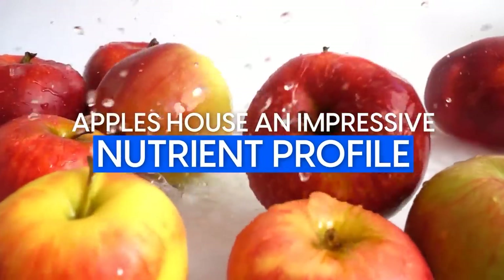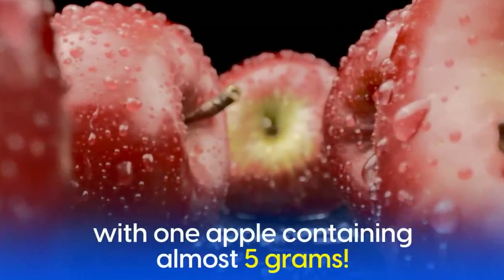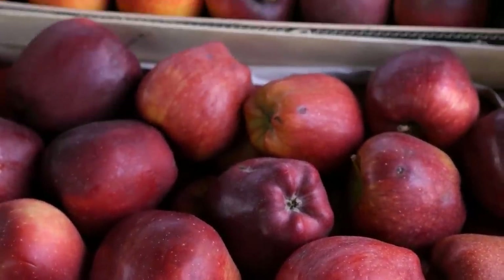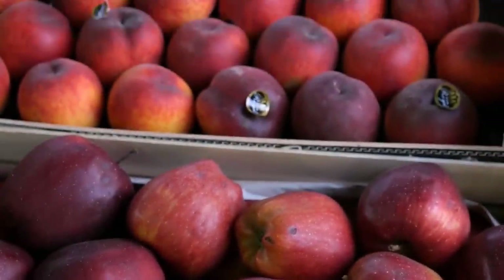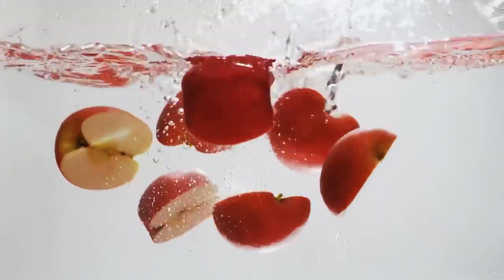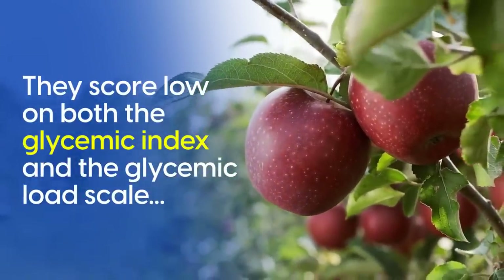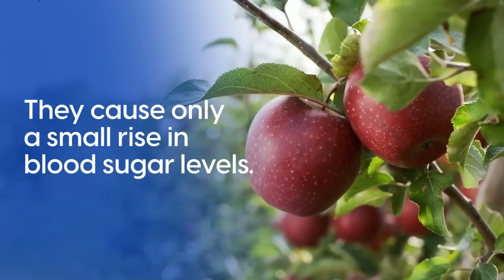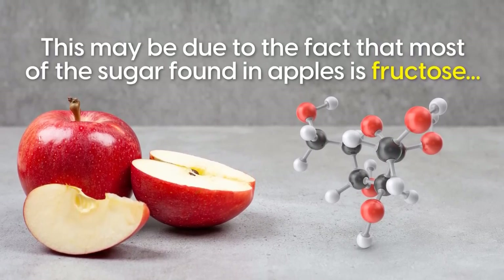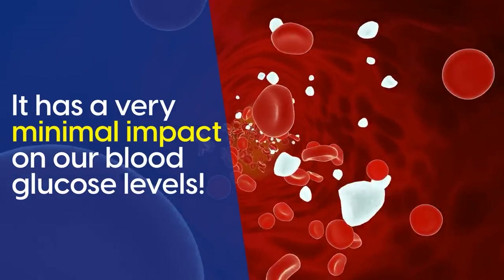Apples house an impressive nutrient profile. They're low in calories, and they're an incredible source of fiber, with one apple containing almost 5 grams. Like most fruits, apples contain a relatively high amount of natural sugars. Despite their sweet and delicious taste, apples are also a healthy choice when it comes to balancing blood sugar. They score low on both the glycemic index and the glycemic load scale, causing only a small rise in blood sugar levels. This may be due to the fact that most of the sugar found in apples is fructose, and when fructose is consumed as a whole food, it has a very minimal impact on our blood glucose levels.